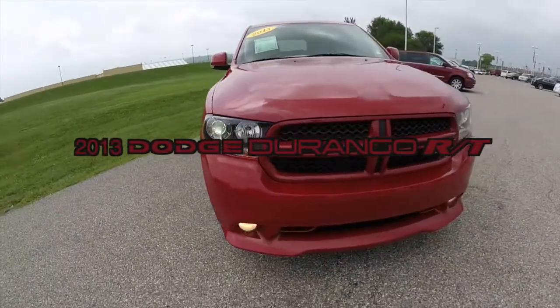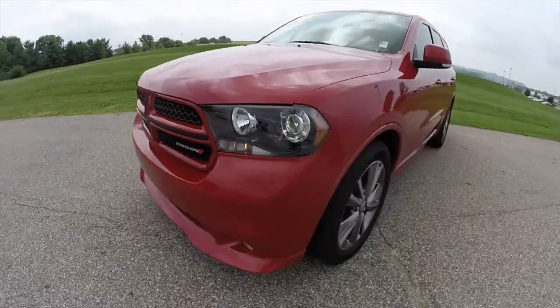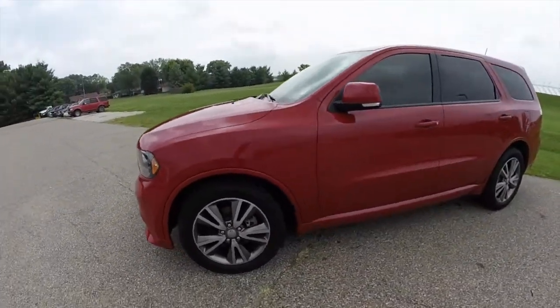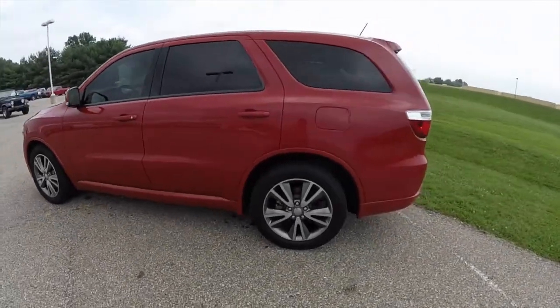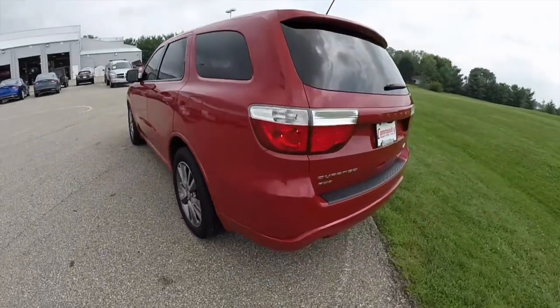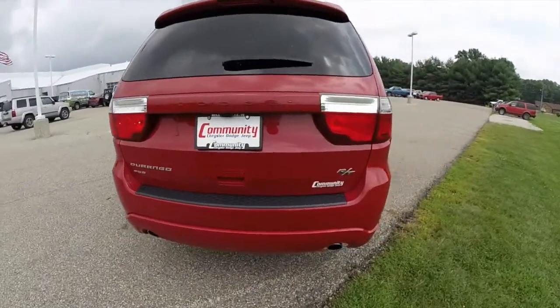Hello everyone. Today let's take a quick walk around look at this 2013 Dodge Durango RT. This Durango is painted in Redline 2 Pearl Coat Metallic. It has the black leather interior. It is powered by a 5.7 liter Hemi V8 engine with a 6-speed automatic transmission.